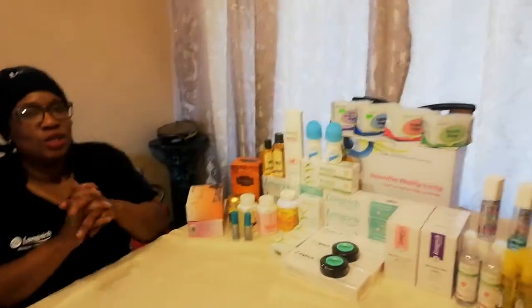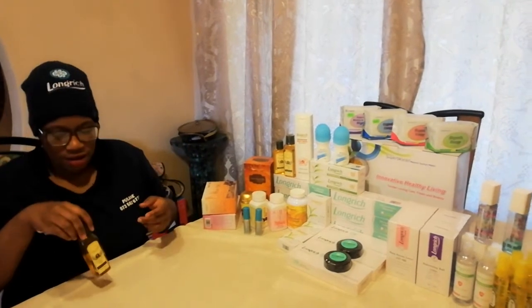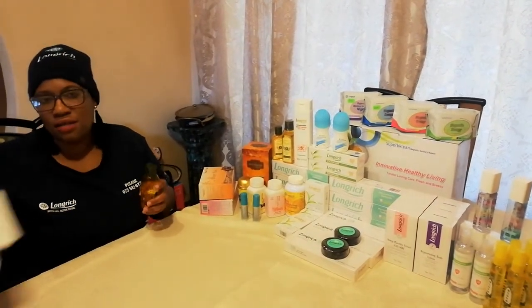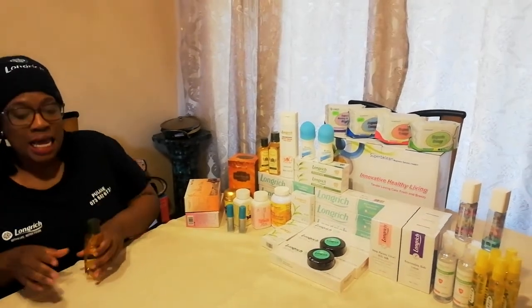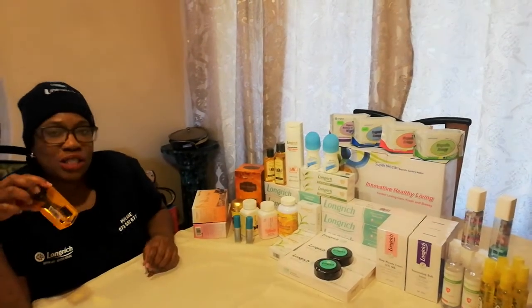So today, two products, unlike the other days where I only speak about one. Let's talk about the Snake Oil Serum and the Sheep Placenta SOD. These are the two products — my products of the day. Let's dig deeper into this product.